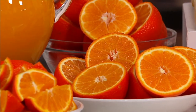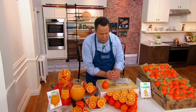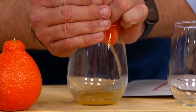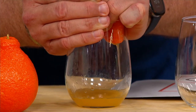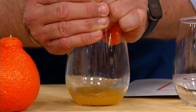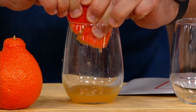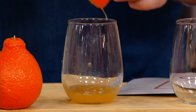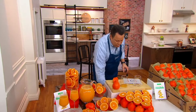Now remember, a Honey Bell is a mixture of a Duncan grapefruit and a Dancy tangerine. When you go to squeeze a Honey Bell, make sure you're very close over the glass, because look how much juice I'm getting out of just one half and I'm barely giving it a squeeze. There's so much juice in here — I'm trying to be careful so I don't end up splattering it all over the countertop. This is what makes these amazing. It's the sweetest, most delectable juice that you're ever going to enjoy.